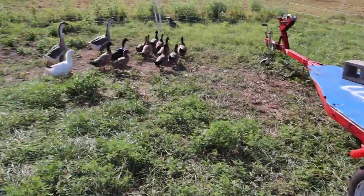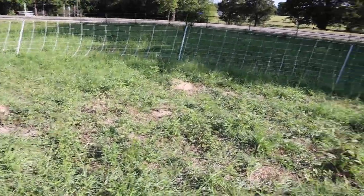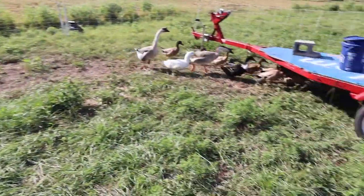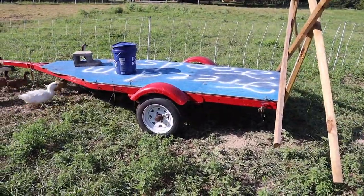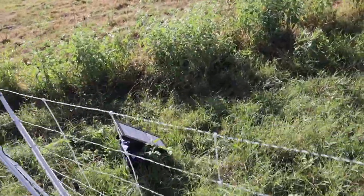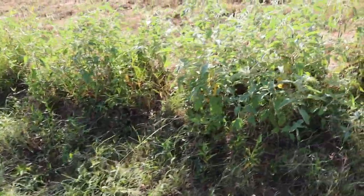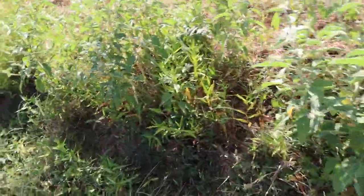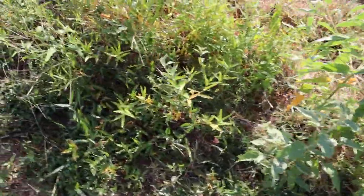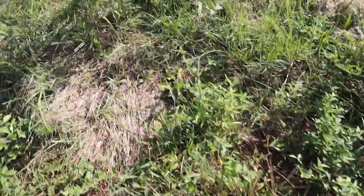Besides the trailer here, they don't really have anywhere to kind of get to themselves. It's just really open, they don't have nesting boxes. Over here in this fence row, it's a little bit more grown up because I can't get it with the mower too well. I betcha if we look around hard enough, we're gonna find an egg or two, because that's where I found a couple eggs in the last couple of days.